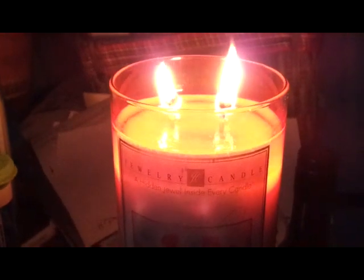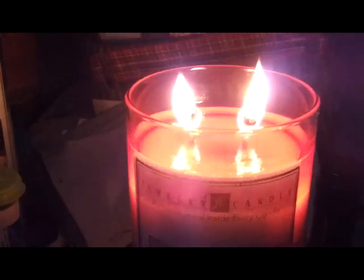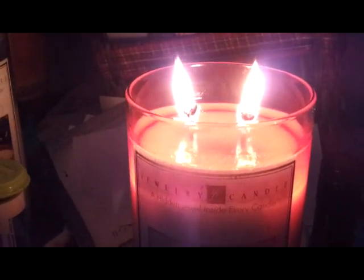This is two hours in and not even a dent yet. As you can see, barely any. So this is going to take a long time before it gets to jewelry.